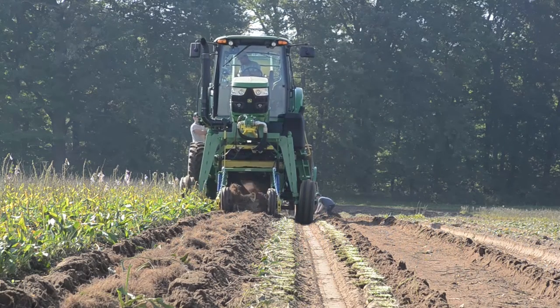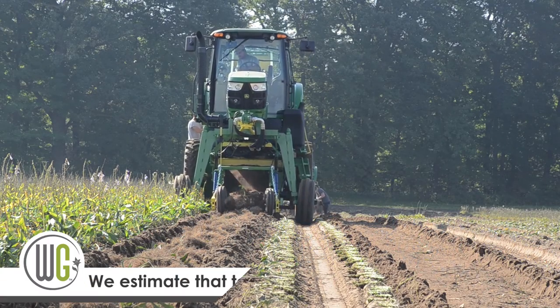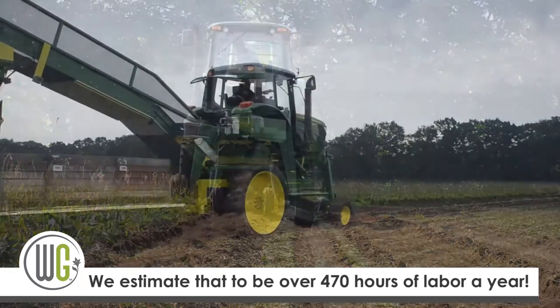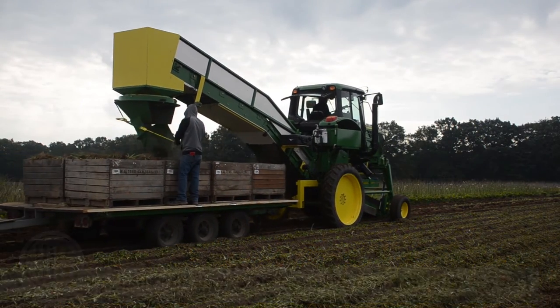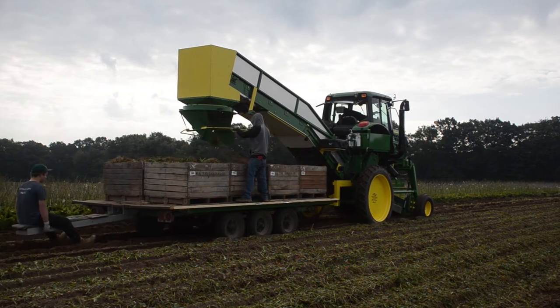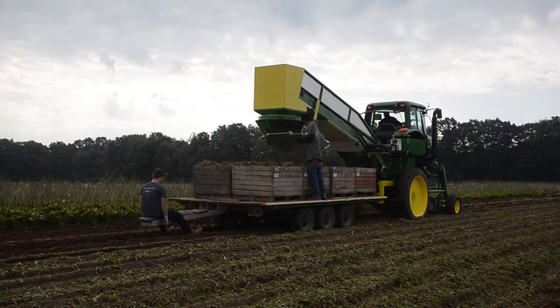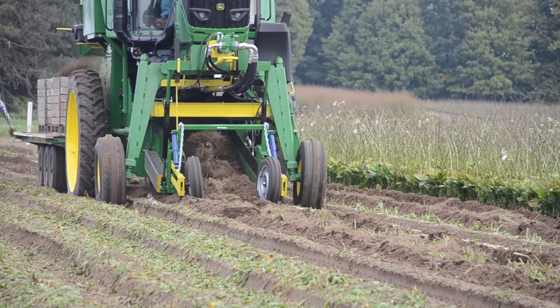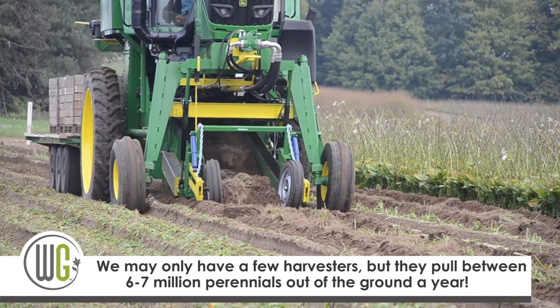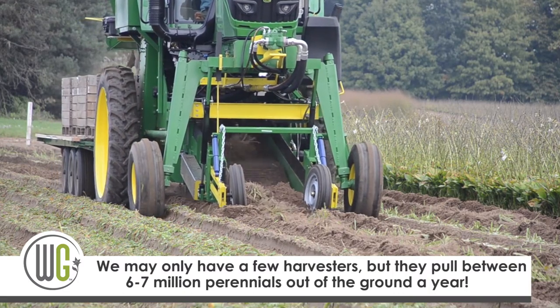We've spent 14 months on this project. This will be the fifth tractor that we've built in-house completely, and our third harvester with a climate-controlled cab. It adds to our lineup of older equipment, and this is our third climate-controlled cab tractor getting into field production.